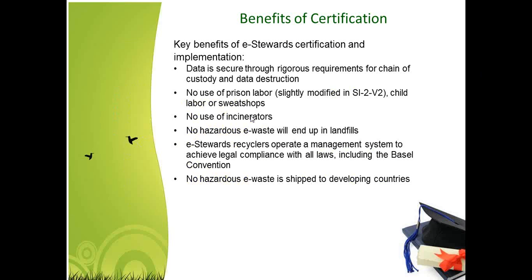Here we go into some of the benefits of certification. For those of you who are unfamiliar with eStewards, it pretty much only addresses the hazardous components within electronic equipment. The focus is making sure that electronic equipment and those hazardous components do not end up being improperly disposed of, especially in developing countries such as Africa, India, China, and other Asian countries, where you see stockpiles of old laptops and computers being smelted without proper protection, contaminating their environments.